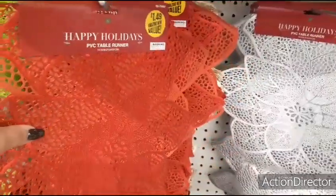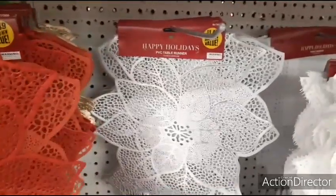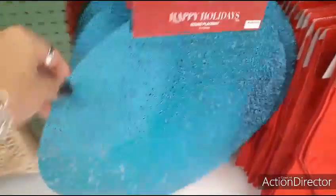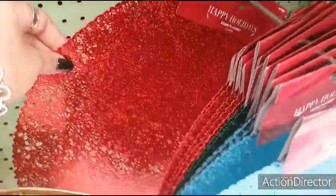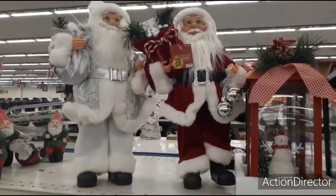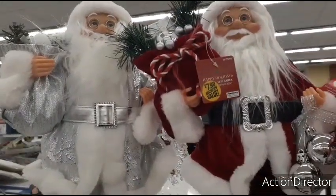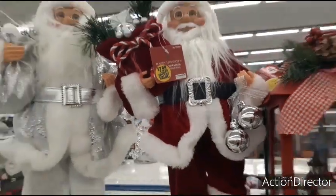They also have PVC table runners with poinsettias at $1.49, available in red and silver. Round placemats are $0.99 — you have a sparkly green, a Christmassy blue, and a nice deep red. The Santa Claus figures at $7.99 look quality-wise better in silver and deep red, with two little ornament bulbs — very adorable.